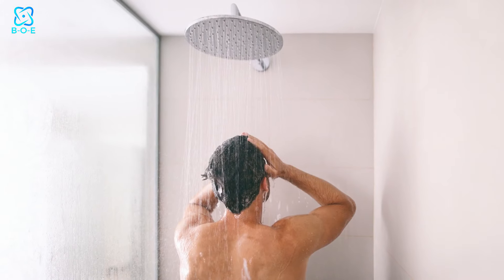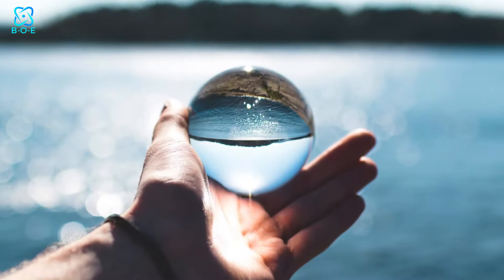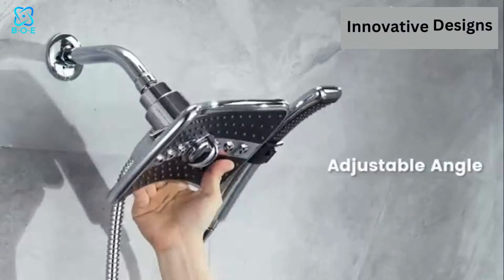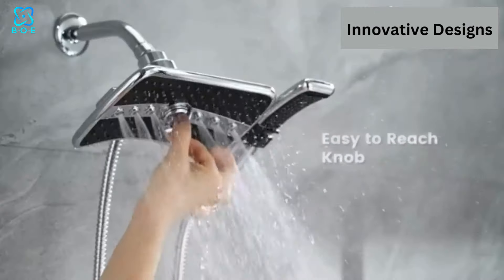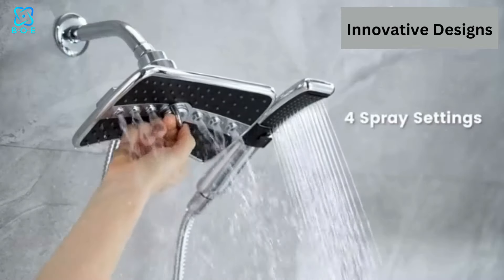But the benefits don't stop there. A high-quality showerhead can also help conserve water, saving both the environment and your wallet. With features like adjustable settings and innovative designs, you can customize your shower to suit your needs without sacrificing precious space.